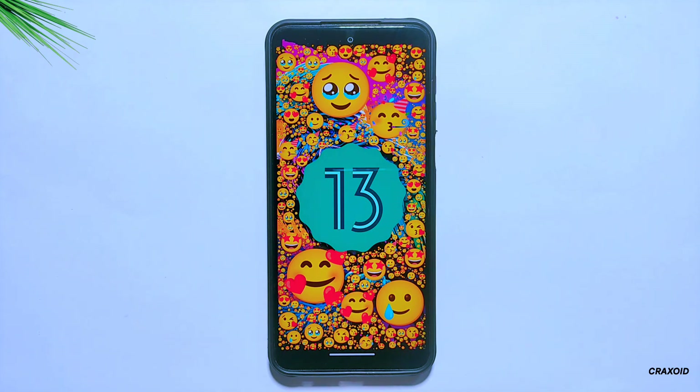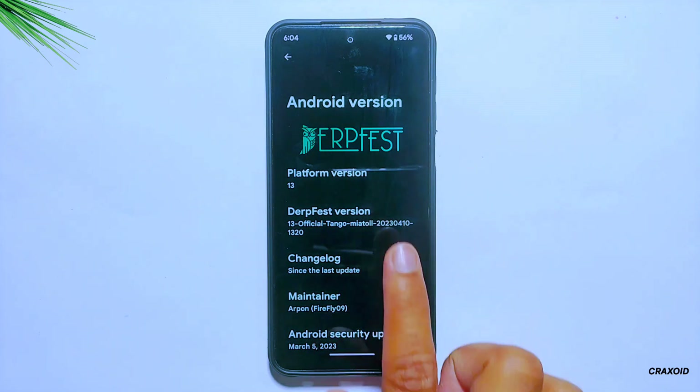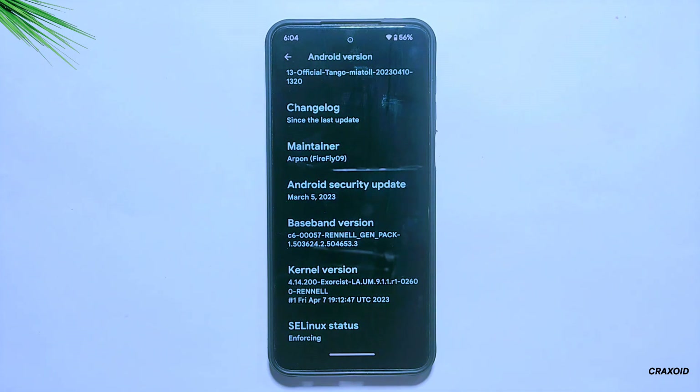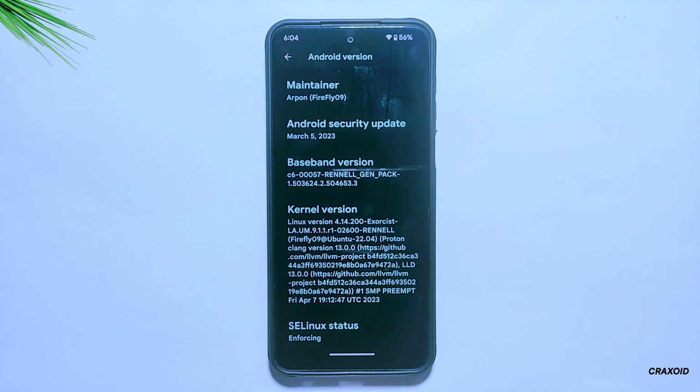As you can see, this ROM is based on the latest Android 13, and this is the official DerpFaced ROM with Android security update of March 5, 2023. And if you scroll down below, you'll find the Exorcist kernel used in this ROM, like in its previous build.